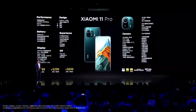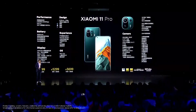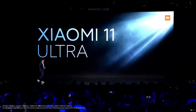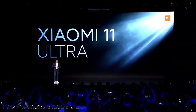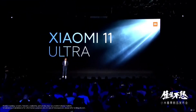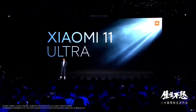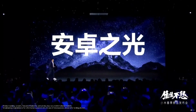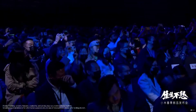The next product to introduce is the Mi 11 — and the bigger surprise — the Mi 11 Ultra. The Mi 11 Pro is called the king of Android, so we aim even higher with the Mi 11 Ultra. We want it to be the ultimate Android smartphone.